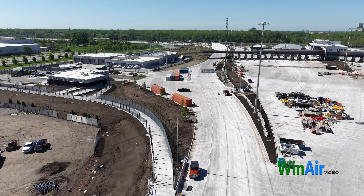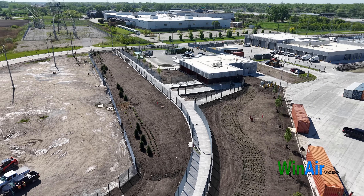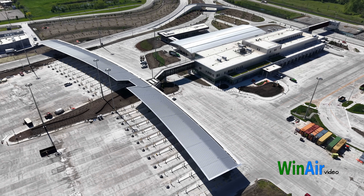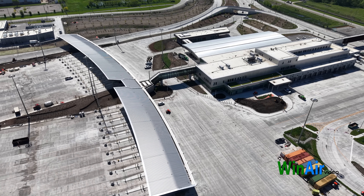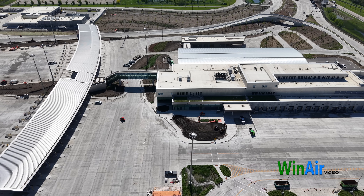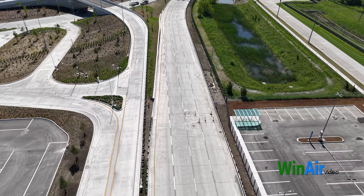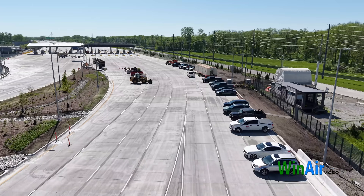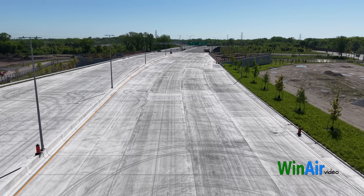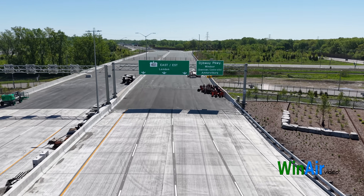Work is underway on a dedicated path for pedestrians and cyclists, which will be a feature of the completed bridge. Buildings and infrastructure at both the U.S. and Canadian ports of entry are being finished, including agency offices, inspection facilities, and road connections to I-75 and Highway 401. As sections are finished, systems are being tested and inspected to ensure safety and operational readiness prior to opening. These activities reflect the finishing touches and system integrations that prepare the bridge for public use, marking the culmination of one of North America's largest infrastructure projects.